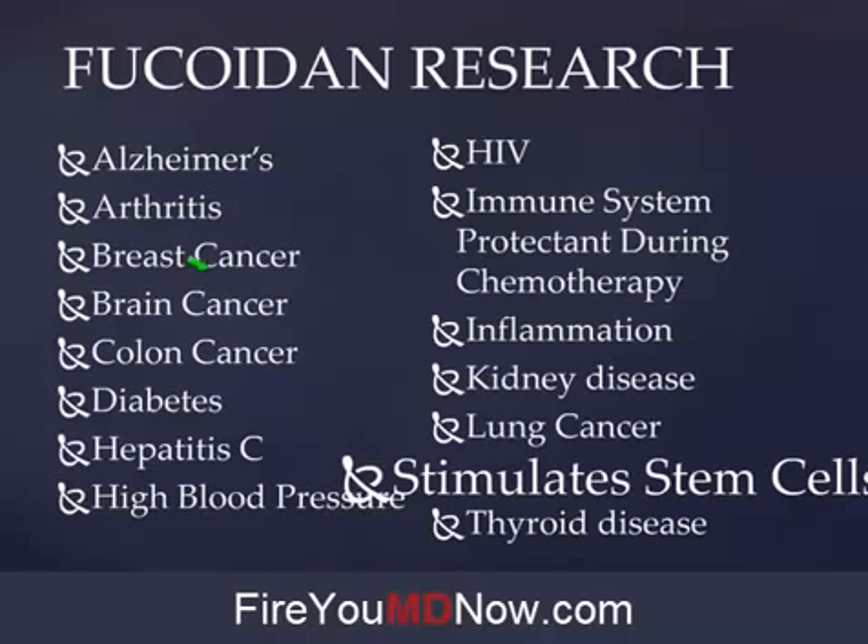Now remember, we don't treat cancer, because according to the Food and Drug Administration, the only people that can legally treat cancer are the MDs. We've given them 600 billion dollars to come up with a cure for cancer and they've let us down hard. Just as many people die from cancer now as they ever did. But when we use mother nature, we get results.